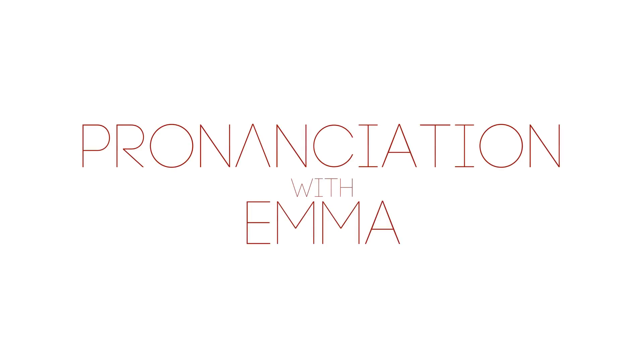Hello and welcome back to Pronunciation with Emma. In this video we're going to be looking at the sound R. Now this sound is usually, not always, but usually spelled A-R.